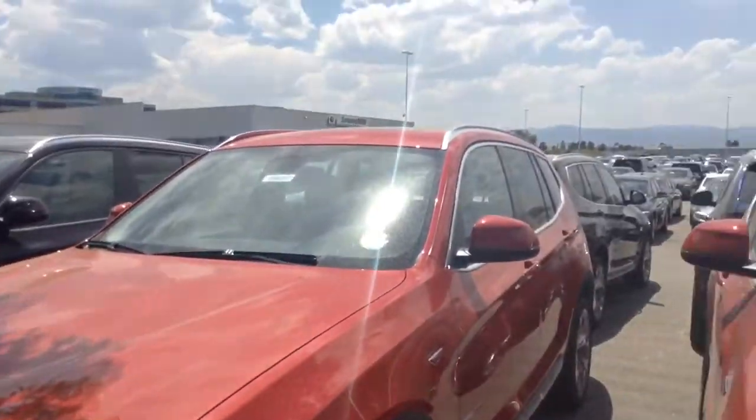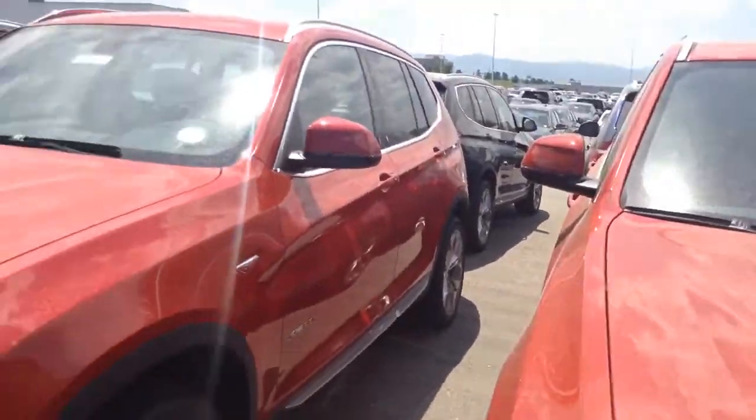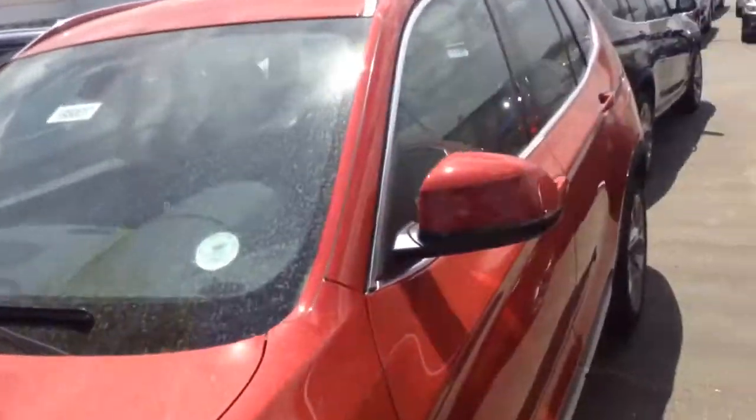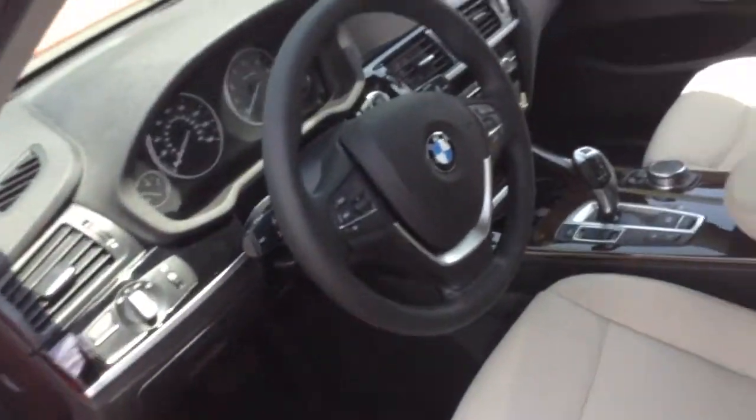Hey, it's Ajay from Shop BMW. Just wanted to send you a quick video. I did find two Red X3s with navigation. One has black interior with white stitching. The other one has oyster interior.